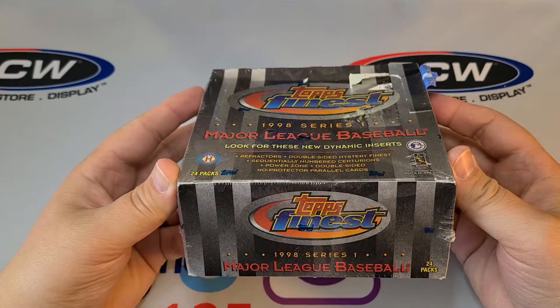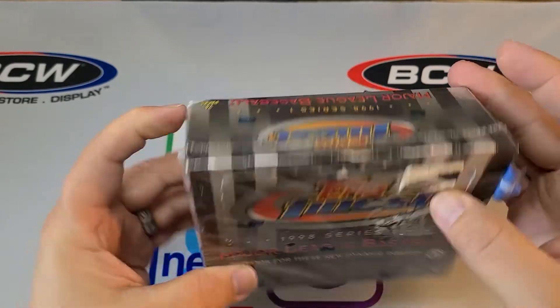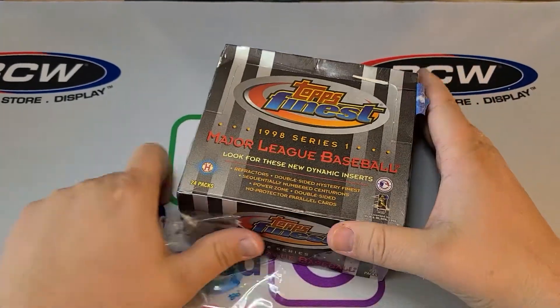There are 24 packs. I'm not sure how many cards are in each pack — we'll find out. I like to look at the odds whenever I get the box opened up. Let's open this up and see what we get.